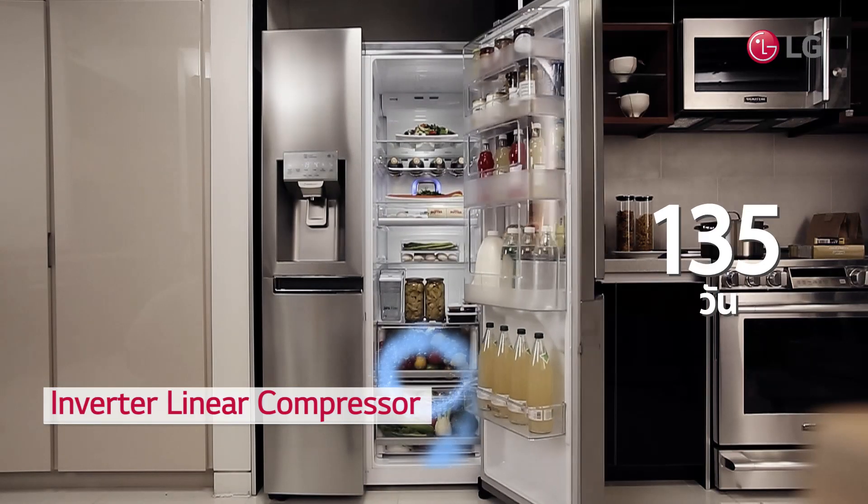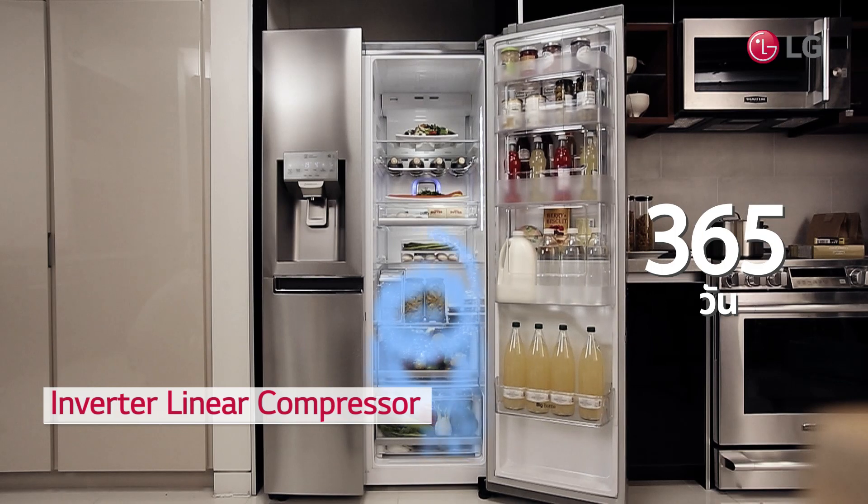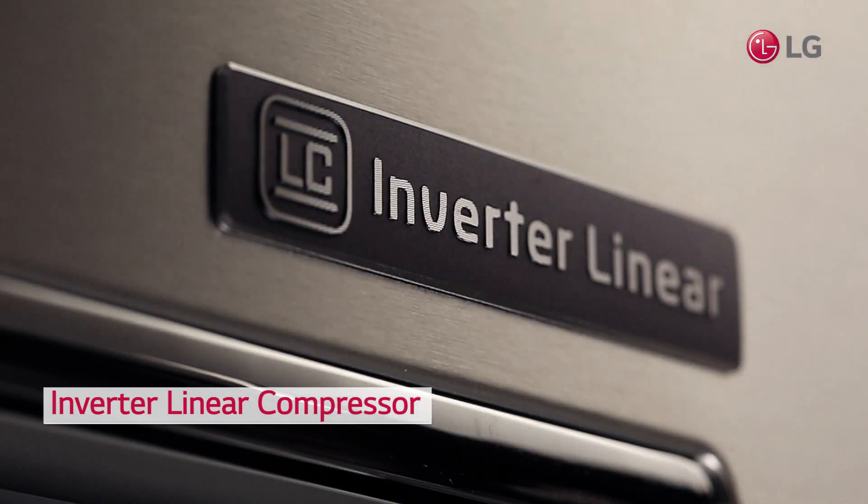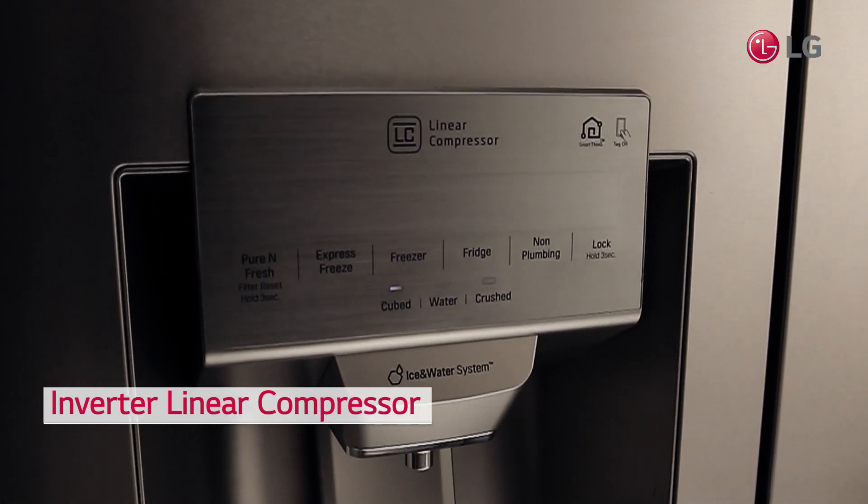Your refrigerator is running non-stop, 24/7 all year round. As an engine determines the performance of a car, a compressor is the core of a refrigerator.